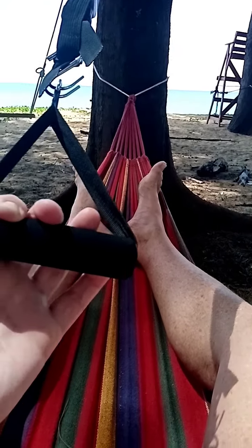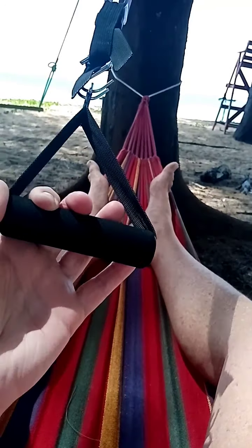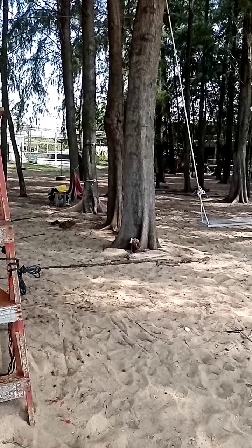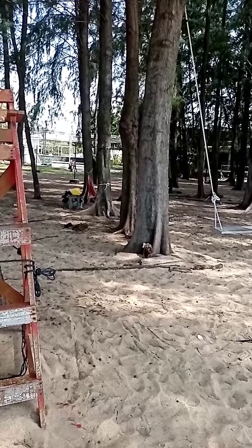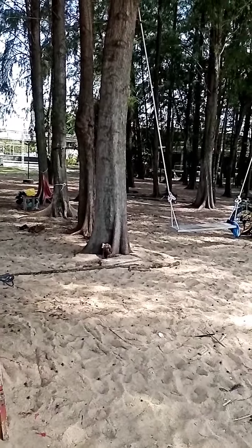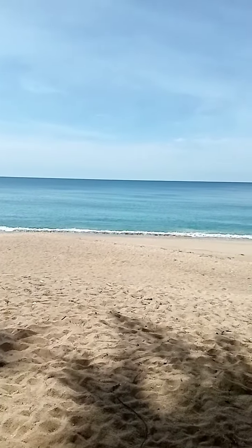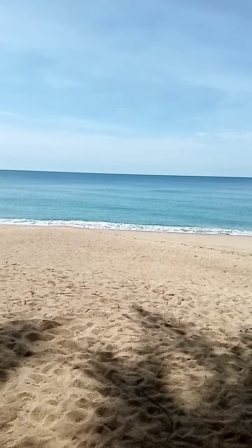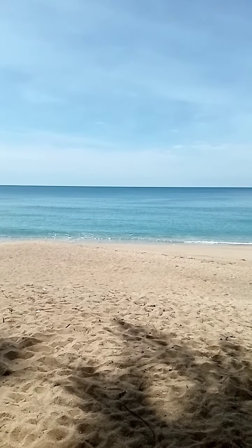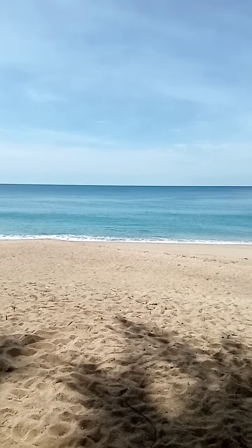Leroy here, just checking in from the hammock gym today in Phuket, Thailand. As I work the power bands and the workout from the hammock, in between that workout I move into the ocean for water aerobics. That includes ocean jogging and resistance movements, and it does give a full body workout.